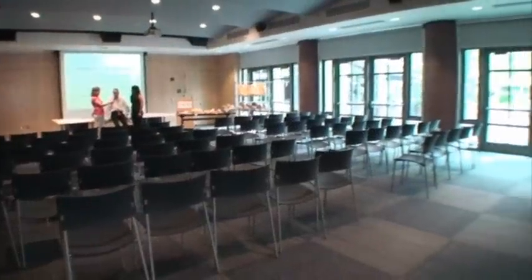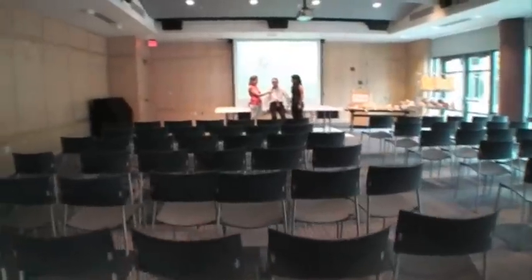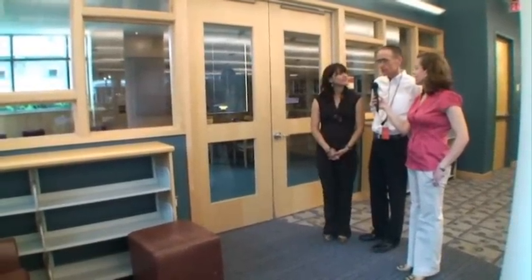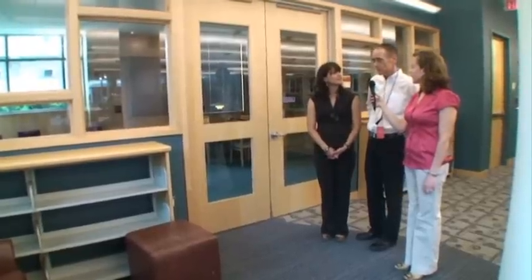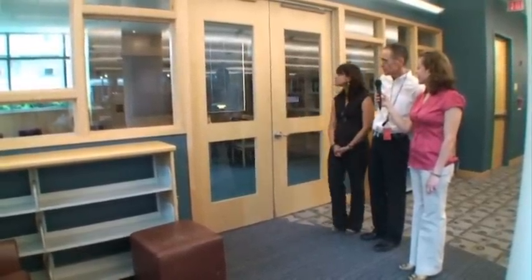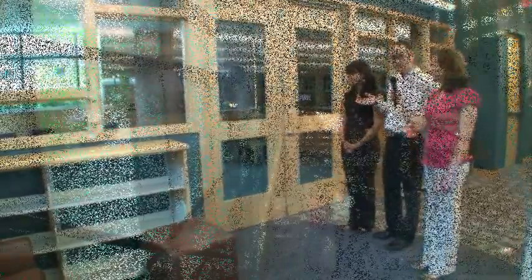The community room is our primary programming facility here at the library, and there's pretty much something going on most weeknights and on Sunday and Saturday afternoons. The first floor is sort of a bustling community center, but we also have an area that's set aside for quiet study.